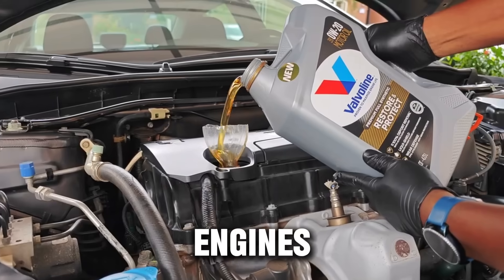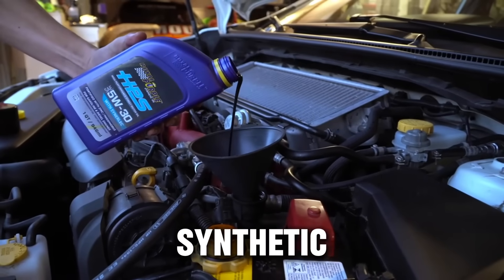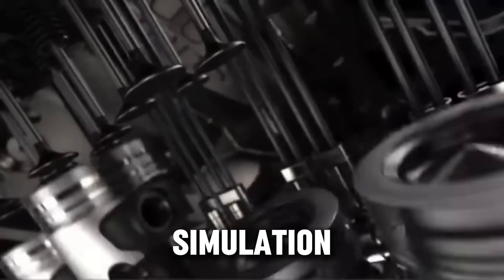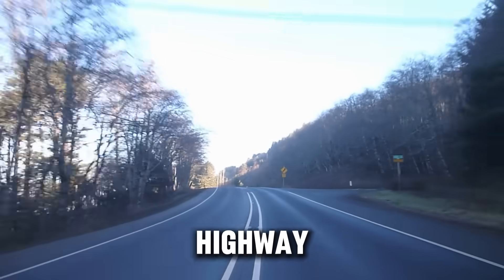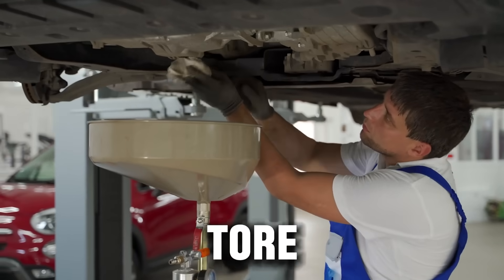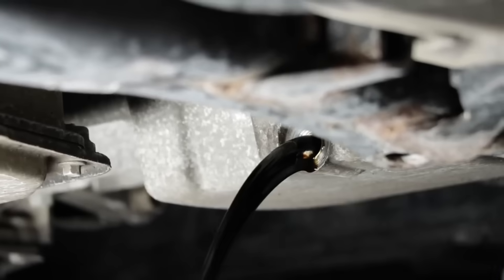I took 8 identical engines, filled each one with a different synthetic oil, and put them through 200 hours of non-stop driving simulation — city traffic, highway miles, cold mornings, and high heat stress. When I drained the oil and tore the engines apart, the difference was shocking.